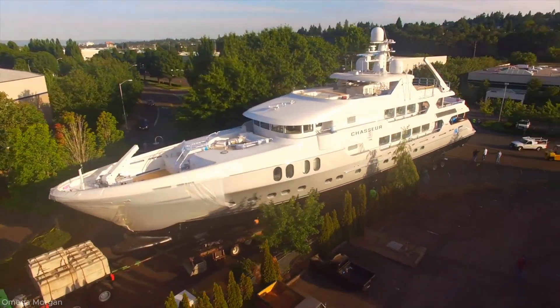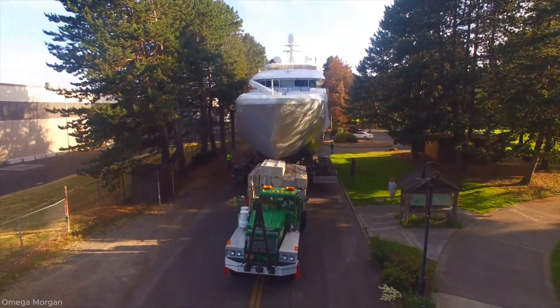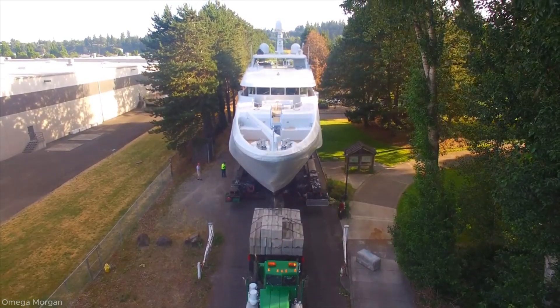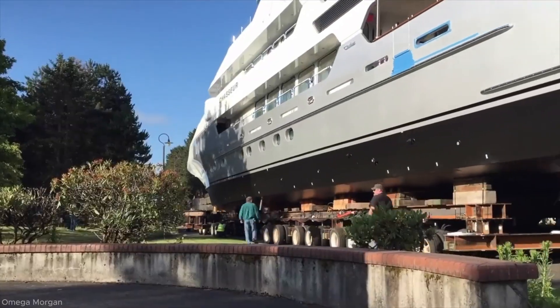Throughout the journey, constant communication between the transport crew ensures that any unexpected issues are addressed immediately. Despite its size, the yacht moves with calculated grace, drawing attention from onlookers as it approaches the final stage of its overland voyage.